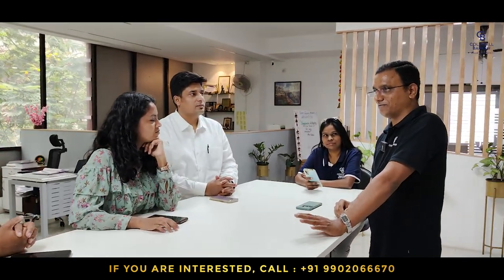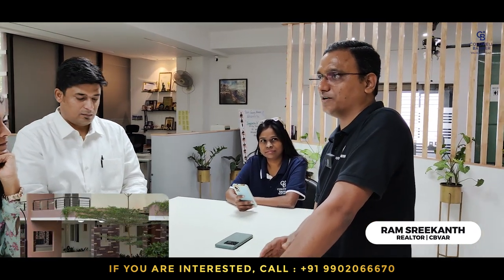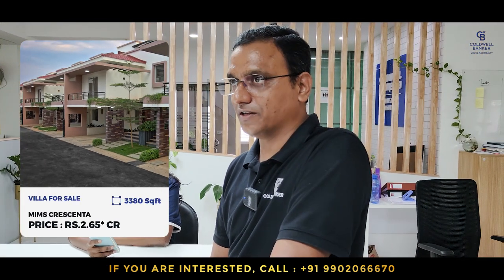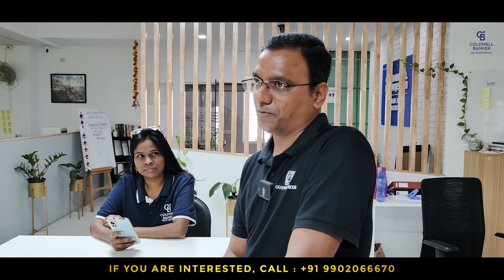This week I have one more villa listing from Minsk Crescenta, which is on Kannamangala main road. It is built on a 2,900 square feet plot area with 3,380 square feet of built-up area, fully furnished with two car parks. The quoted price is 2.65 crore and it is available for immediate possession.